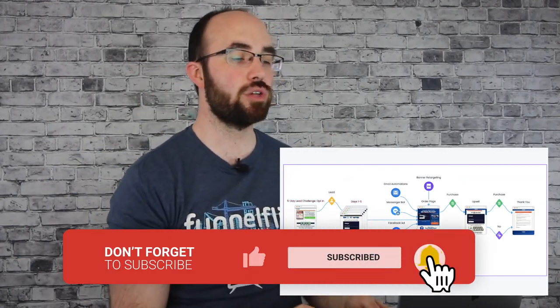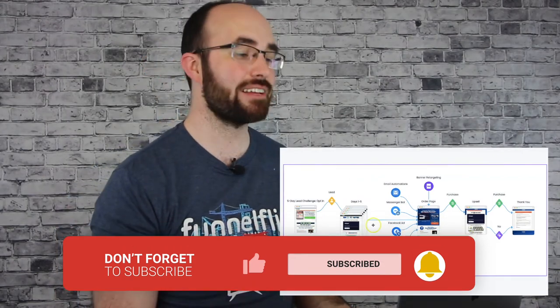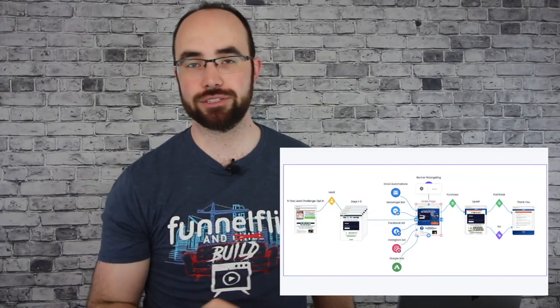As you go through the days of the five-day lead challenge, you'll never guess what it pushes to — the One Funnel Away Challenge. They say, 'By the way, we redid the whole One Funnel Away Challenge, you're going to want to check it out.' And they send you to that same funnel we just went through, except updated. So I'll just give you a peek at that — we don't have to go through the entire thing again.